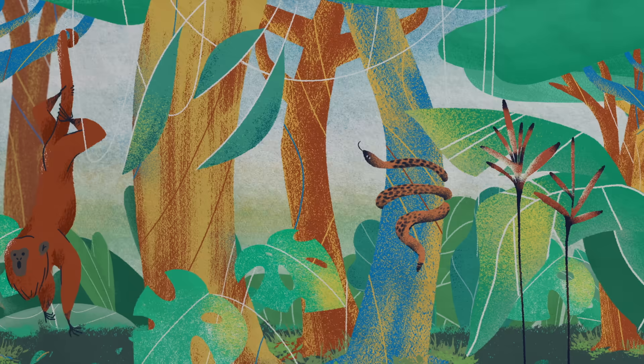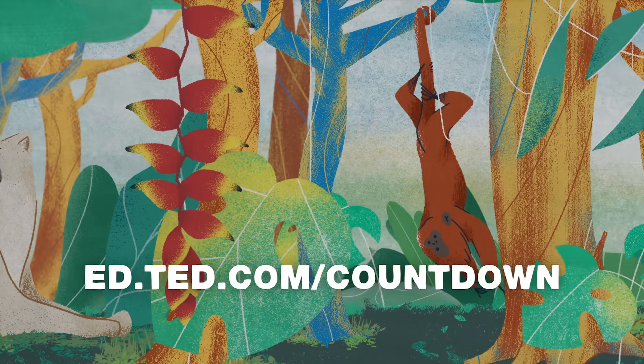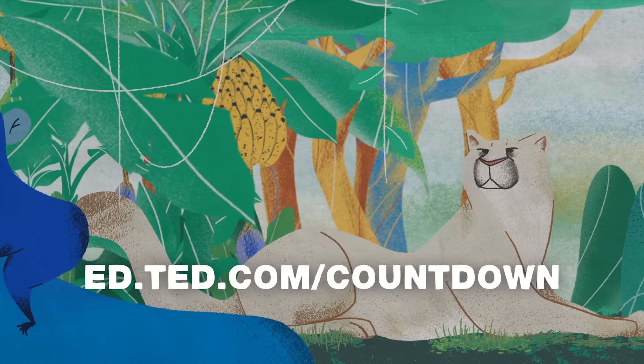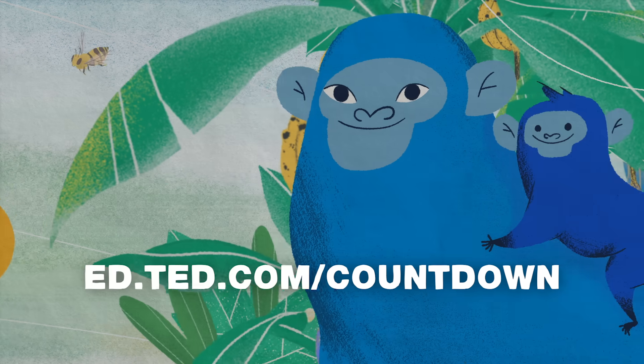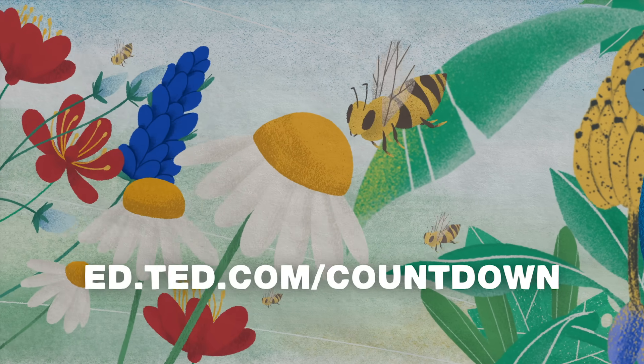An agricultural revolution can start with you. Join Countdown, a global initiative bringing together scientists, activists, urban planners, farmers, business leaders, artists, and you. Together, we'll champion bold solutions to the climate crisis and turn those ideas into decisive action. Find out how you can be part of building a cleaner future by visiting ted.com/countdown.